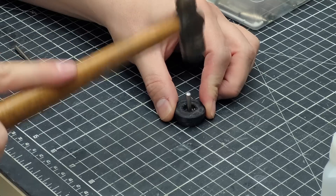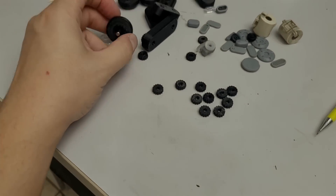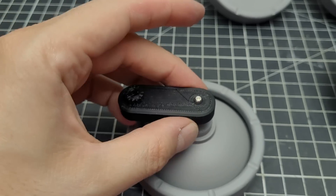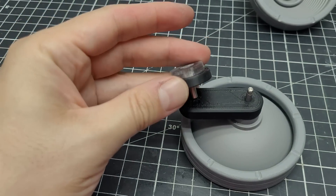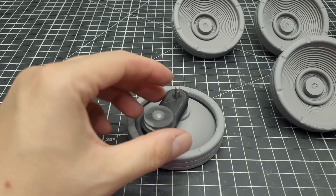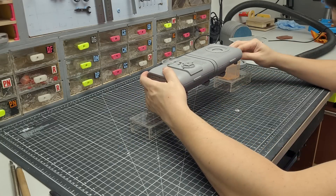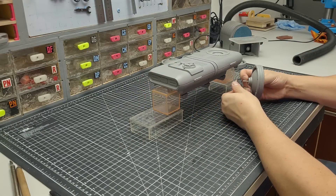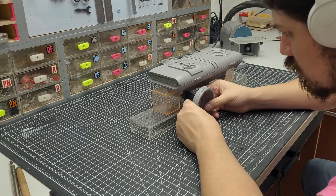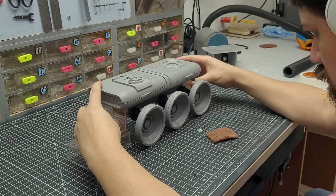An array of sensors installed on the bottom of the truck constantly reads the terrain, so it knows precisely where to place and move each wheel, looking for the optimal amount of traction. That, in conjunction with the AI-powered navigation system, is used to create a precise waypoint which constantly updates itself and provides paths optimized for safety, battery consumption, and travel time.